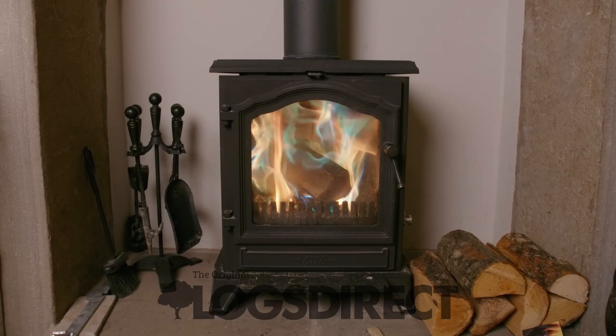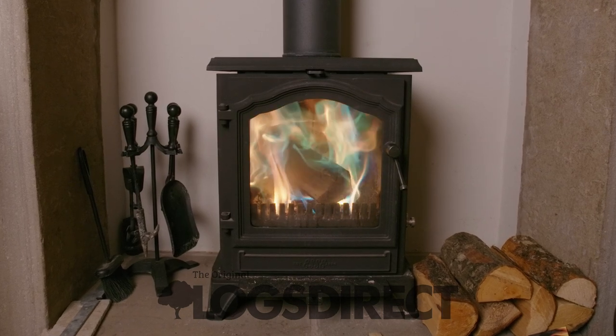So guys, as you can see we've got some cool colours going around — we've got some turquoise, we've got some blues going on there.